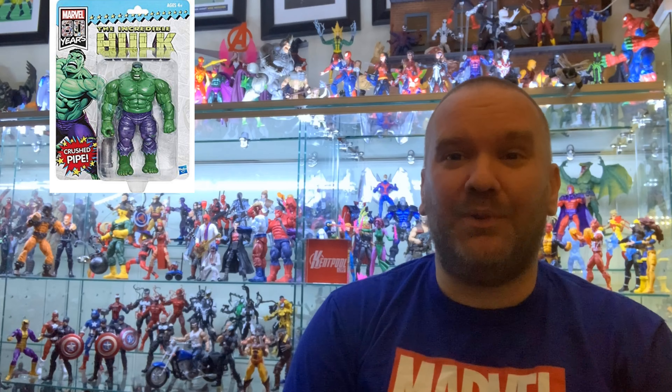I did not get SDCC Hulk, so he will not be one of the 30 figures featured. These are going to be figures that are in my collection and 30 of my favorites. If your figure didn't make the list, hey, we got comments — let's be nice to each other. We can talk about figures, but if you think another figure deserves a spot, let's talk about it in the comments. But be kind. Be kind. It's December.